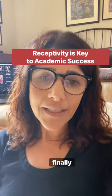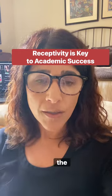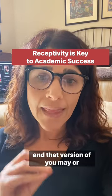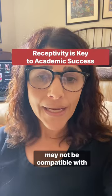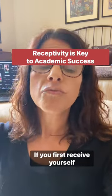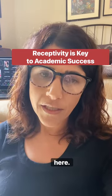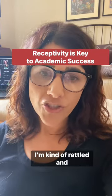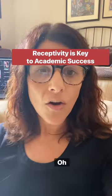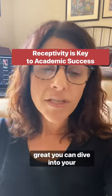And finally, number five: learn to receive yourself as you are in the moment. There's always a version of you who shows up to work, and that version of you may or may not be compatible with getting work done. If you first receive yourself non-judgmentally — there's an irritable version of me that's here, or I'm kind of rattled and shaken and not compatible with working on my lit review today, or I'm focused and I feel really good and I'm ready to go — you can dive into your work.